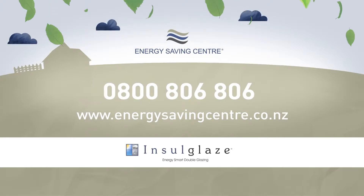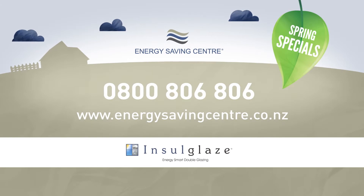For a warmer, quieter, more energy efficient home, call the Energy Saving Centre now on 0800 806 806. Spring specials on now.